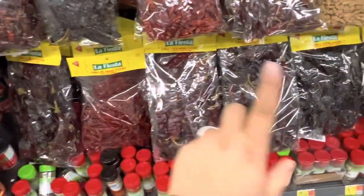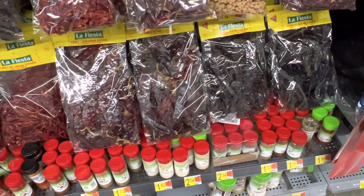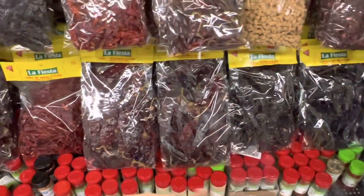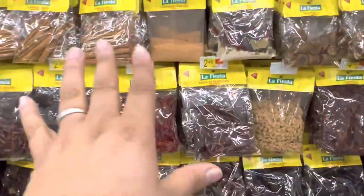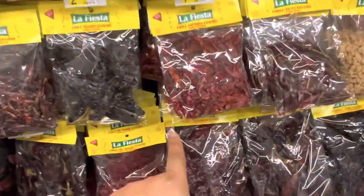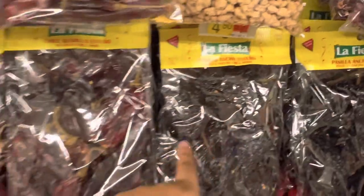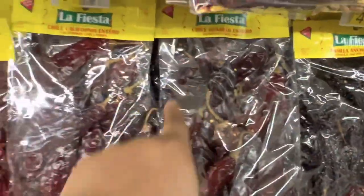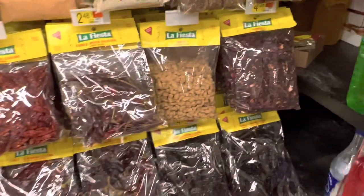I have to check on my spices because it's the season when I use a lot of dried chiles for salsas, the chile base for pozole, tamales, and all that. I definitely use pasilla, guajillo, and California chiles, so I need to see what I have at home.